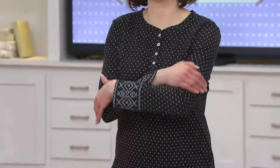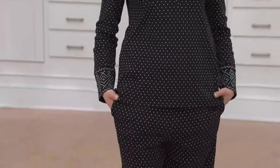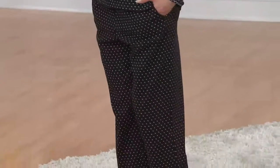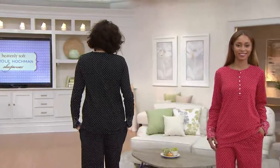My husband will not let me touch the thermostat. I'm like, it's cold! He's like, it's fine, you don't need to touch it. He's like, you're just being dramatic — put on more clothes. This is what you need: long sleeve, full leg. And when you get in the bed, it's so soft because it's 100% cotton — it's like a brushed cotton, so soft.